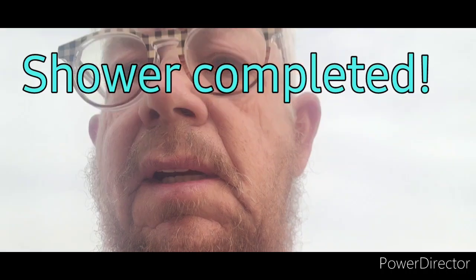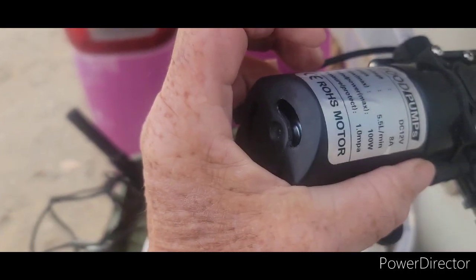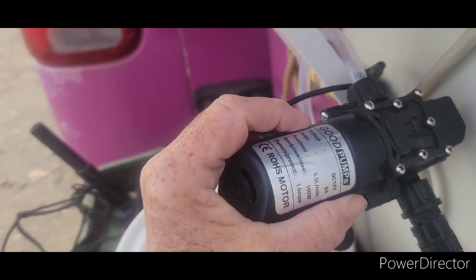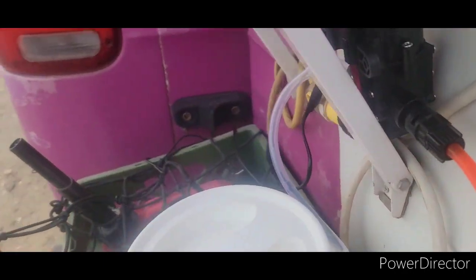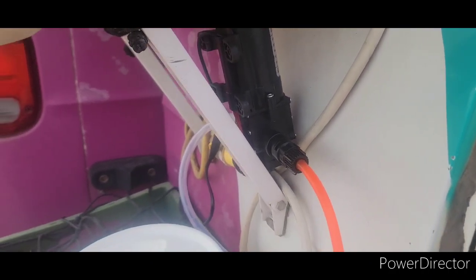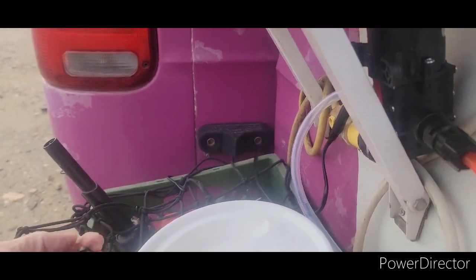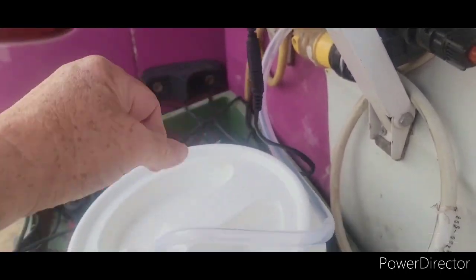I didn't time the shower but I can tell you about this pump. It is a 100-watt pump that puts out 8 amps. You have to have a larger converter than the pump — a small one may not work, you probably need to go up to at least a medium size. Now I'm going to disconnect everything and put it all away.